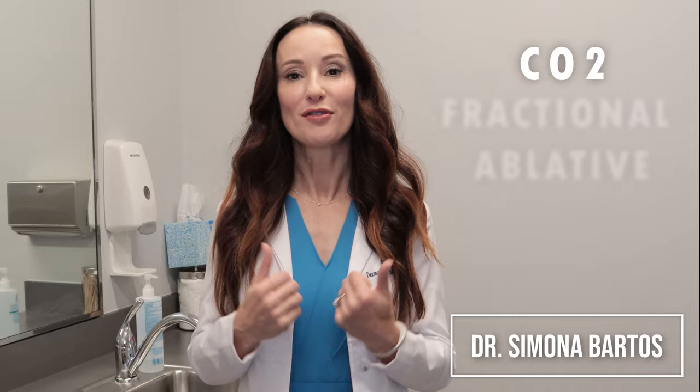What's up, you guys? I want to share with you today my experience with a CO2 fractional ablative laser that I had done on my face just about a month ago.